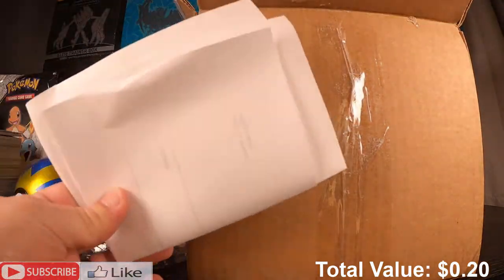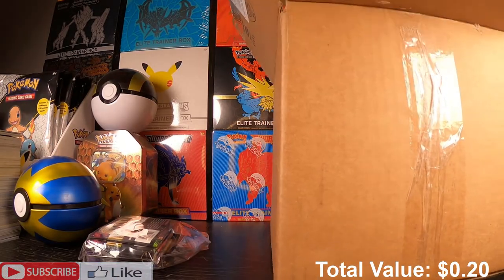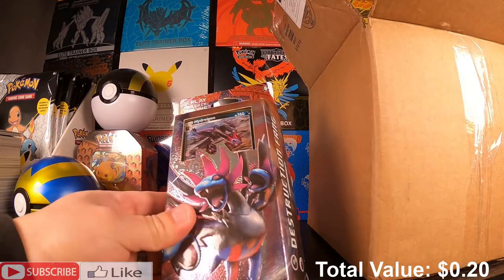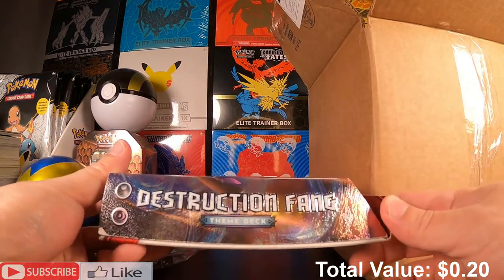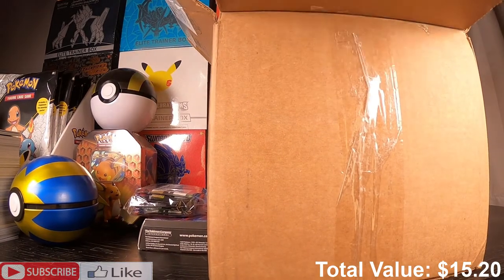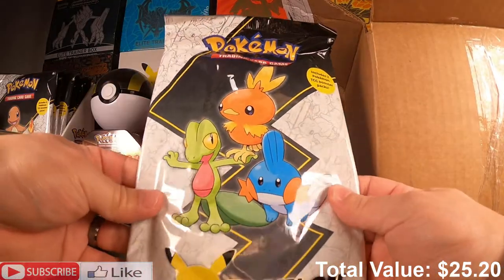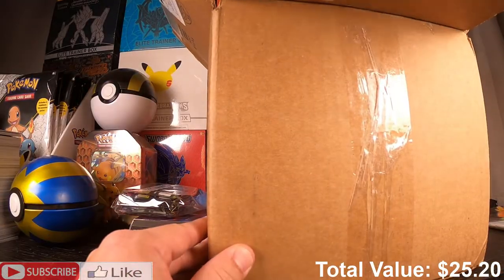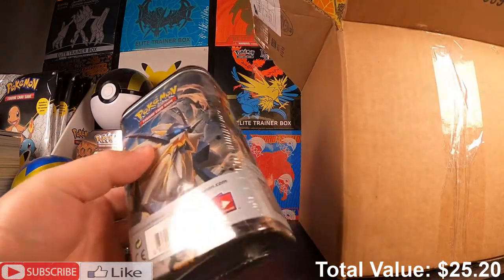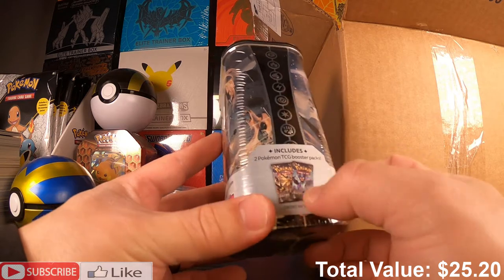Okay, this is the receipt. We have a Hydreigon Destruction Fang theme deck — very nice. We also have a First Partner Pack. And what is this — I've seen these before. Contents may vary but it looks like two Ultra Prisms. Oh my gosh, what if these had Ultra Prisms? That would be insane.